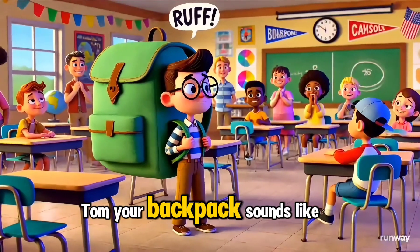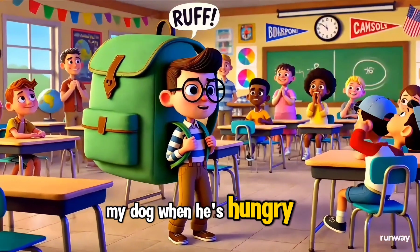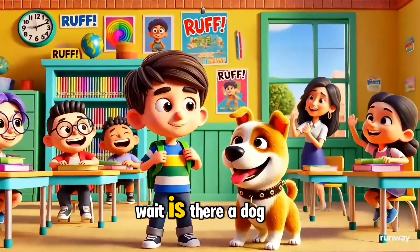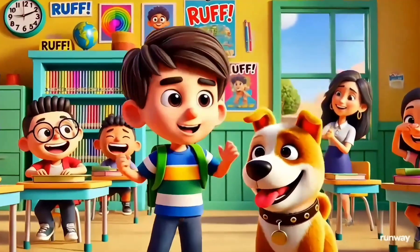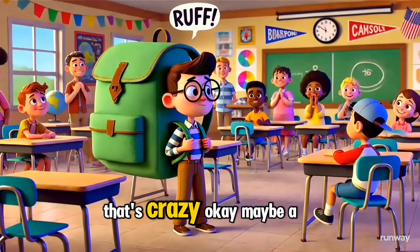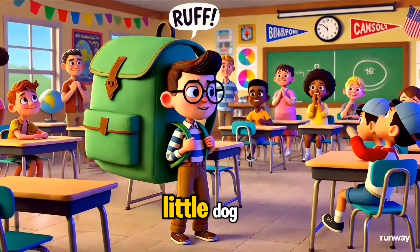Tom, your backpack sounds like my dog when he's hungry. Wait, is there a dog in your bag? No! Why would you think that? That's crazy. Okay, maybe a little dog.